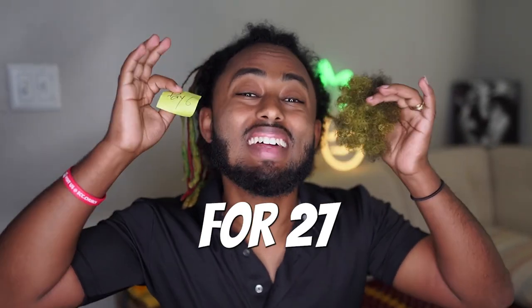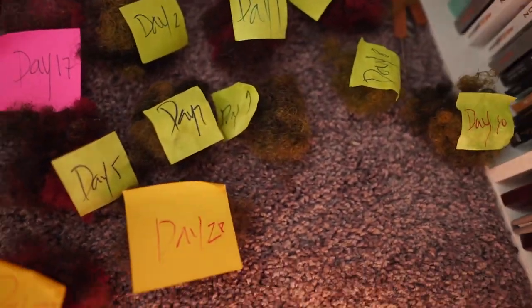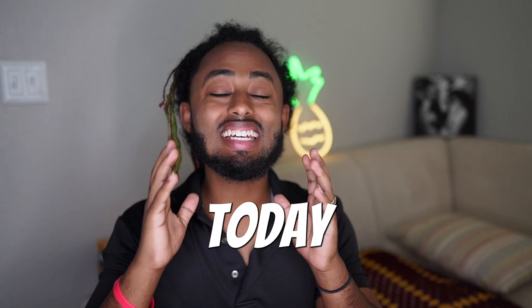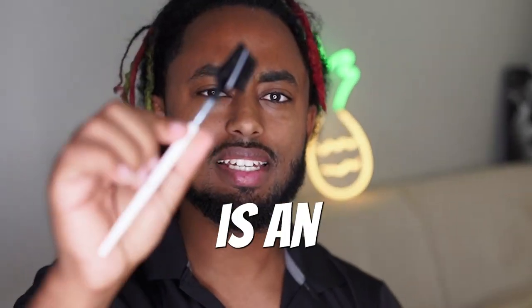I've been combing out my dreadlocks for 27 days — we are on day 27. This is taking me over three months, technically two and a half. I have done so many methods during this journey, and today I'm doing one of the hardest methods there is. I think this is an eyebrow brush or something like that.